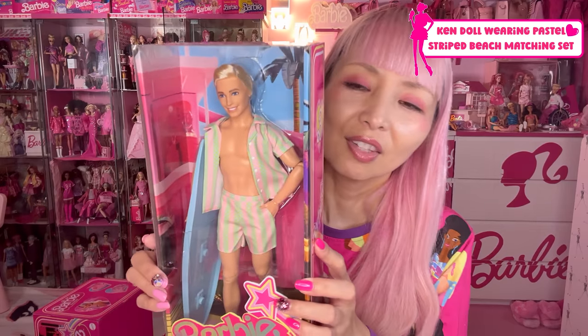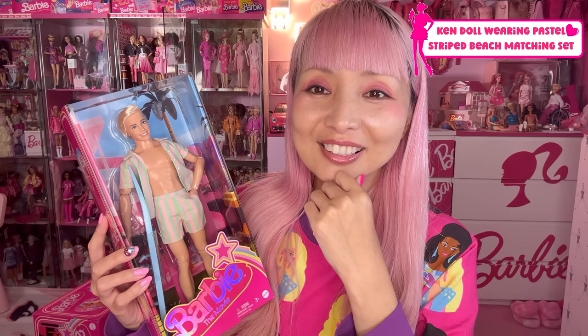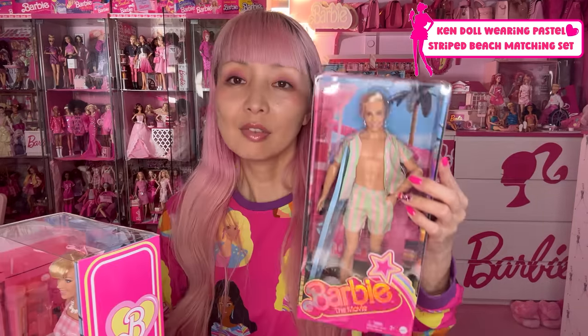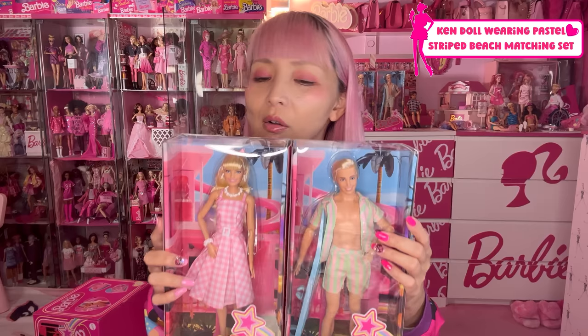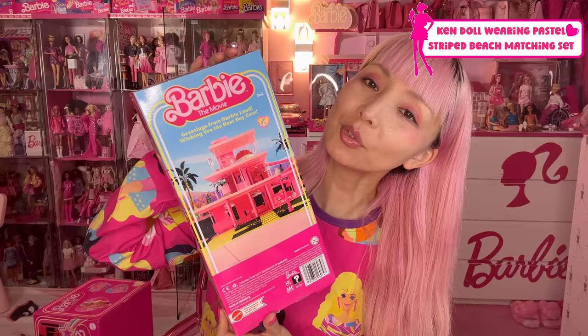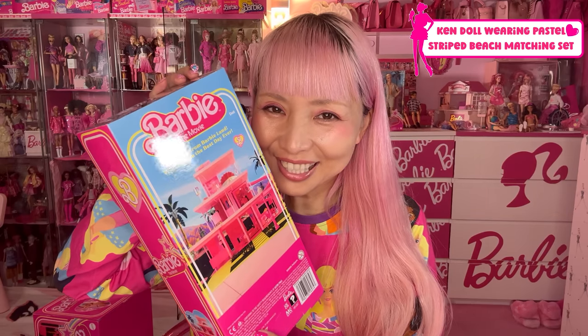The second one I want to show you is this Ken. This Ken is designed by Robert and Bill. I'm not a huge Ken collector, but even to me, he's very good looking. I love his smile and I really like his face. So only these two dolls — this pastel striped Ken and pink gingham Barbie — are in a smaller size box. All other dolls I'm showing you later have a slightly bigger box. For Ken's box, the back is not Margot Robbie but a pink trim house. Greetings from Barbie Land — wishing you the best day ever. Every day is the best day!